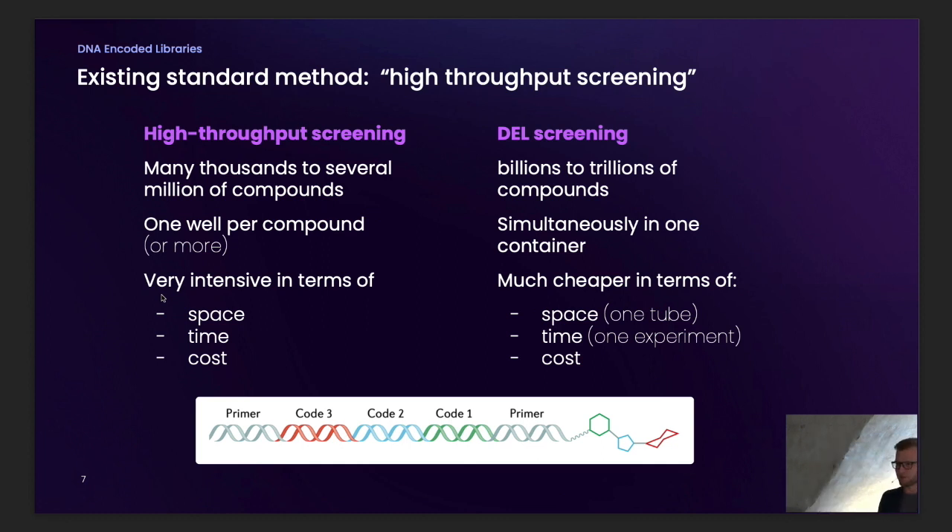DNA-encoded library screening, through conceptually simple but long-maturing advances, does billions to trillions of unique compounds simultaneously in one container, which takes hugely less space, time, and cost. One of the key design features is that instead of having to know which molecule you're looking at because you wrote the label on the outside of the tube, you know the identity of your molecule because of a DNA code attached to it — a DNA barcode that lets you uniquely identify a molecular structure based on the sequence.